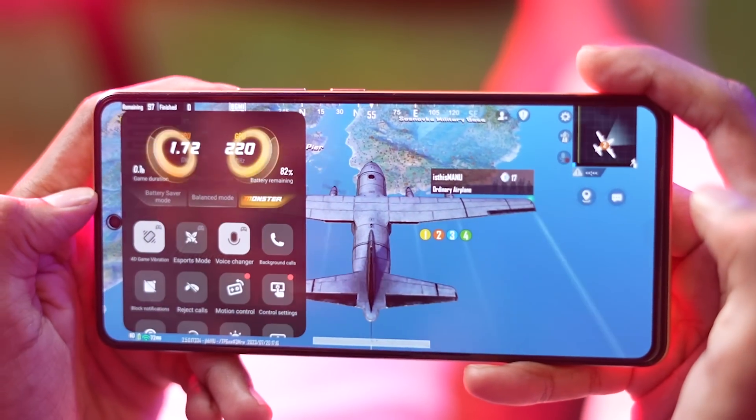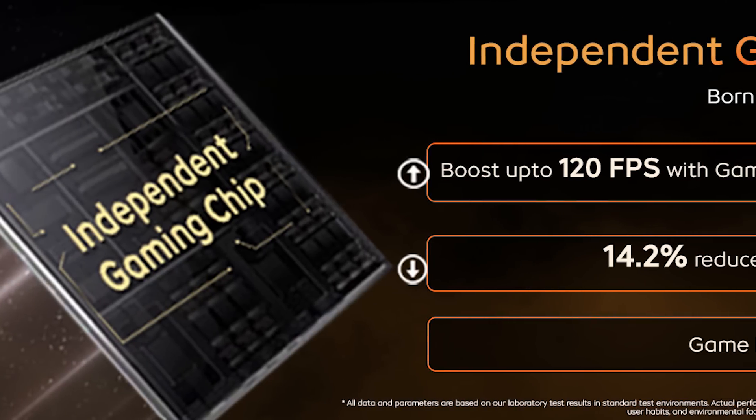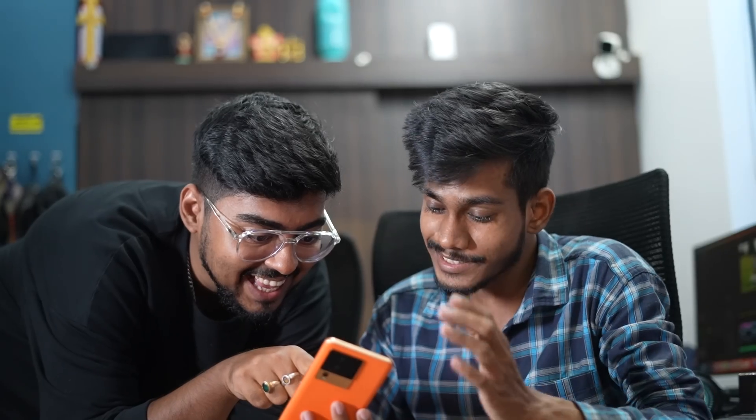You get an ultra gaming mode for gaming. There are gyroscopic controls with a gyroscope enhancement feature. And yes, a RAM extension feature — so you'll get a total of 16GB of RAM (8 plus 8). There are dedicated features for smooth gaming. To increase the frame rate, iQoo has an independent gaming chip add-on in this device, from which you can boost gaming up to 120 frames per second. A good cooling system is also included, plus 4D vibration. Overall, this is a very impressive gaming phone — our team members also had a lot of fun with it.